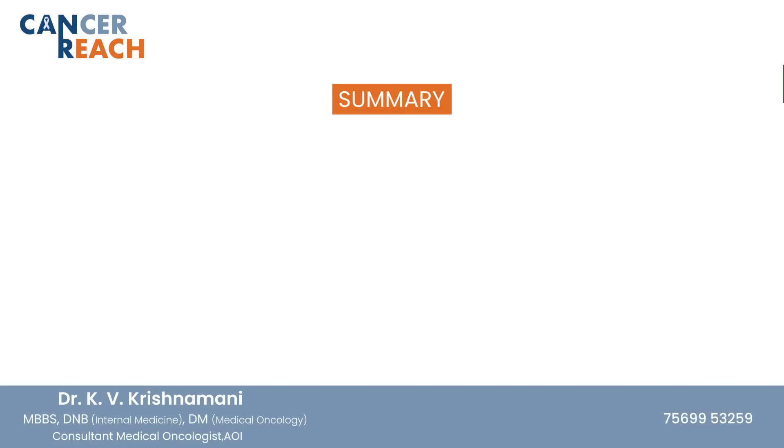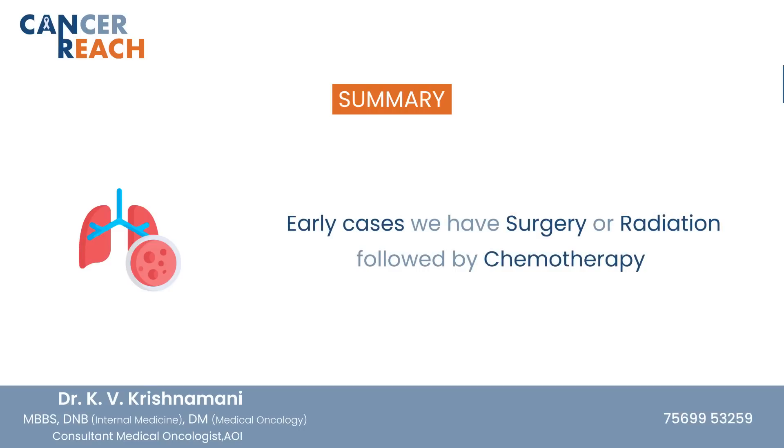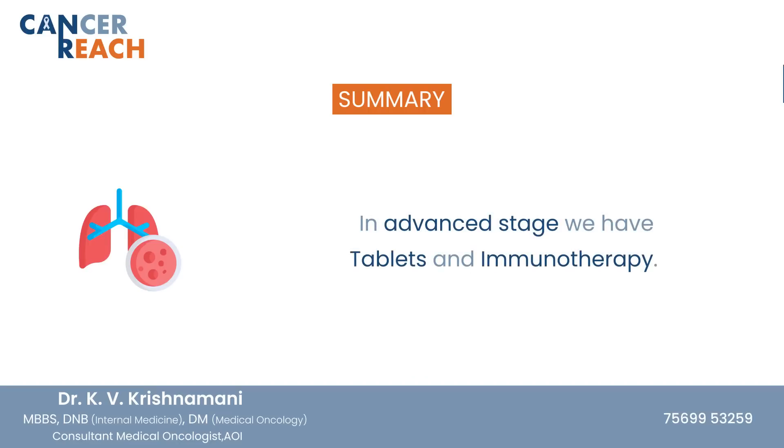Finally, the take-home points are: lung cancer is a very common cancer and we should abstain from smoking. Early detection is the key — for early cases, surgery or radiation followed by chemotherapy is the treatment of choice. In advanced cases, tablets and immunotherapy are now available which can avoid chemotherapy in patients who are non-smokers and driver mutation positive.